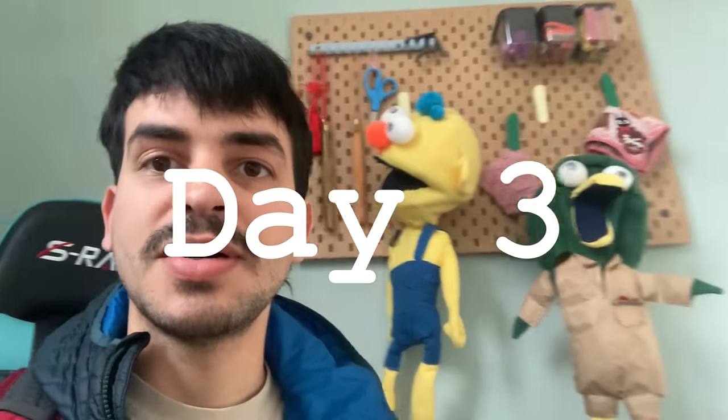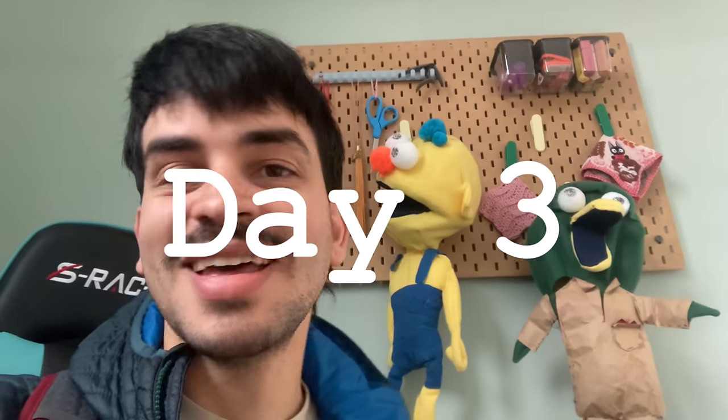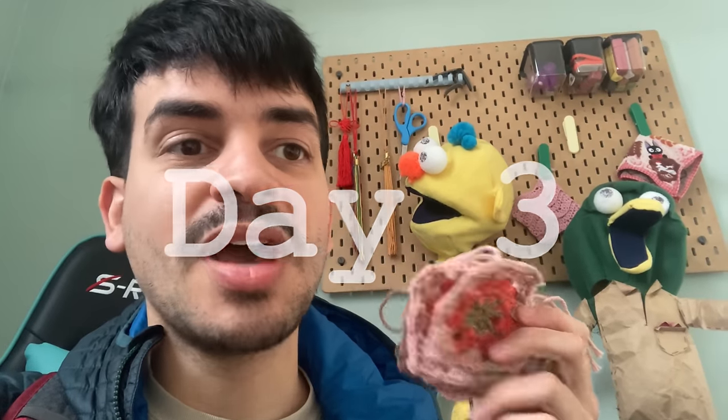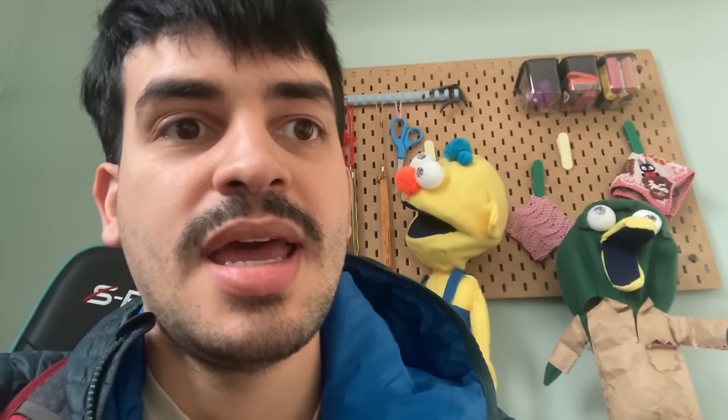Good morning, it's Wednesday. I have 32 of these now in every color combination — by the way, these guys are from Don't Hug Me I'm Scared; I made them a long time ago. I think I need a hundred for the full thing, so it's Wednesday and I have about a third done. Do I think I'll be able to get this done by Saturday or Sunday? I don't think so, but I'm still going to try.